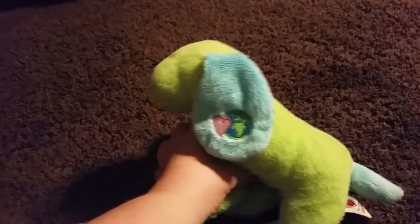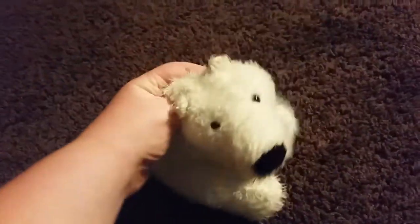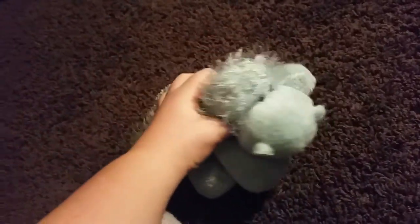This is Sprite, the Lime Gecko. This is Eko, the Green Earth Puppy. This is Ice Bear, the Polar Bear. This is Melvin, the Hippo. This is Gloria, the Hippo.